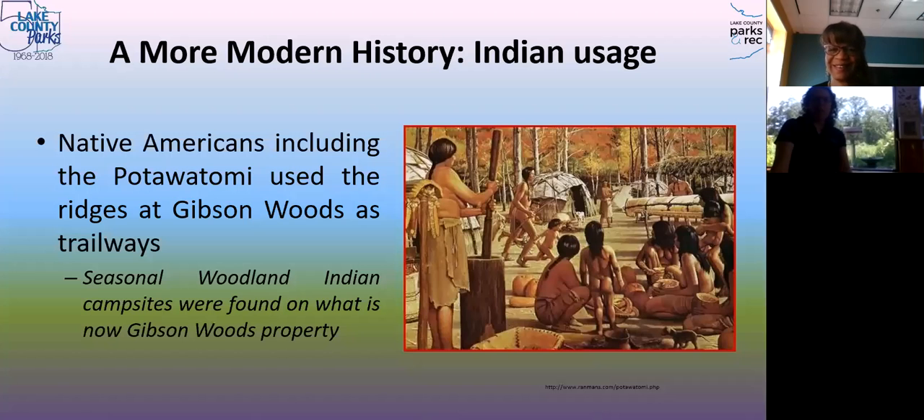A little bit after the glaciers, Native Americans actually used this area as a trailway. Imagine trying to get back and forth along the edge of this waterway — they used those ridges because they wouldn't have to cross over water, using them as routes for trading and other things. Because those routes were already well-used, later settlers used them too. Evidence suggests there was probably a seasonal campsite here on what is now Gibson Woods property, where people may have camped while trading or gathering.